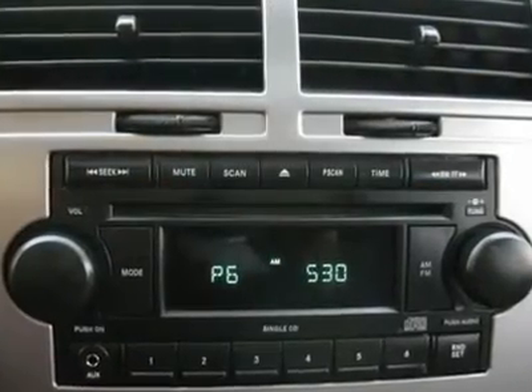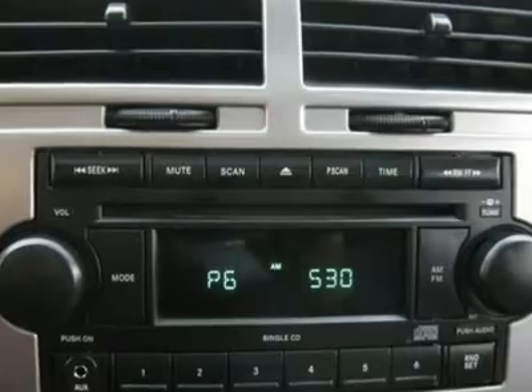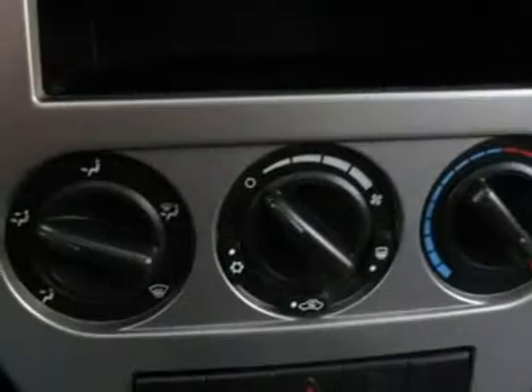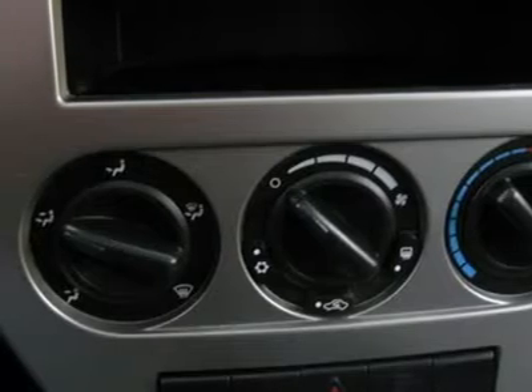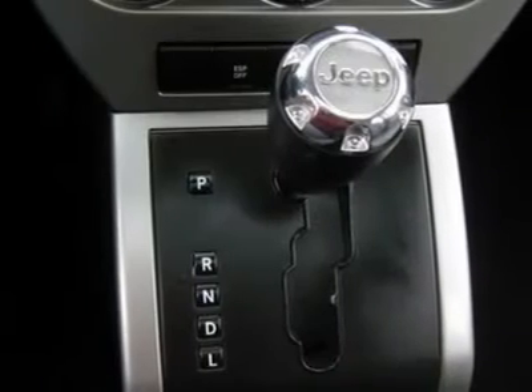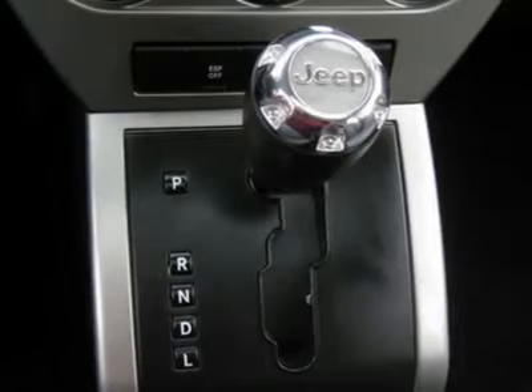Air conditioning, climate control, cruise control, tinted windows, power steering, power windows, power door locks, power mirrors, clock, tachometer, tilt steering wheel, driver airbag.